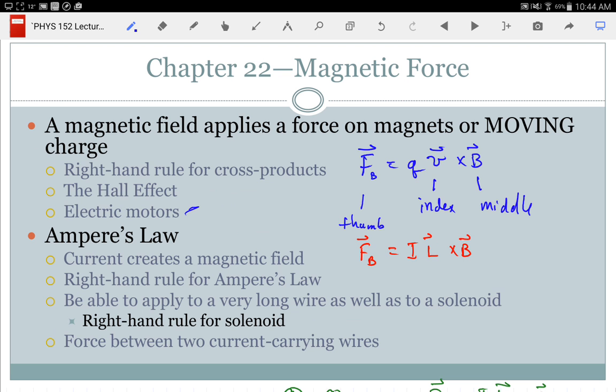Ampere's law: the point is that a current creates a magnetic field. If I have a current going through a wire, it's going to create a magnetic field. How do I find the direction? I have a right-hand rule: for a current in a wire, point my thumb in the direction of the current, and my fingers wrapping around the wire tell me the direction of the magnetic field. Magnetic fields have to form closed loops — they come around on themselves. You should be able to use Ampere's law both for a single very long wire and for a solenoid — a whole bunch of loops of wire.